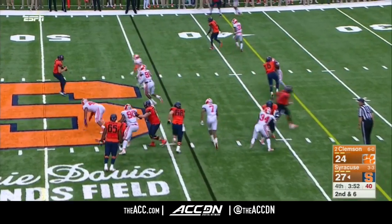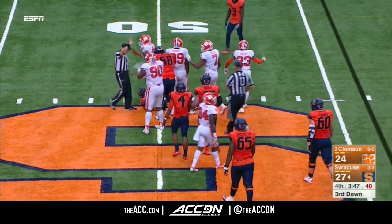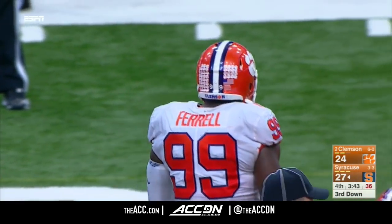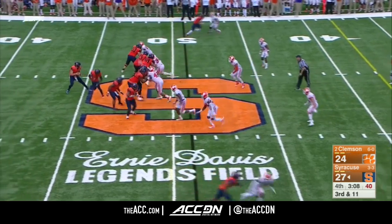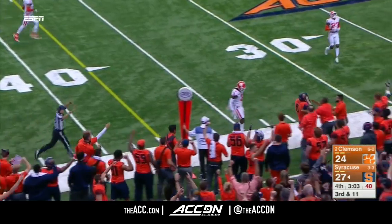Dungey looks like he wanted to pitch back. Now he's in trouble, and now he is down. Sacked again. Once again it's 99 and also 42 — Christian Wilkins. There's the tailback. Dungey under pressure, the throw, caught, sticks. First down. Steve Ishmael.